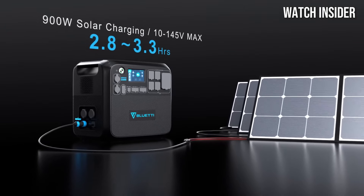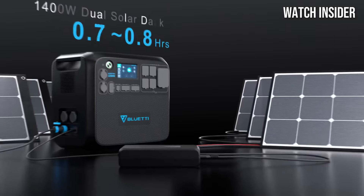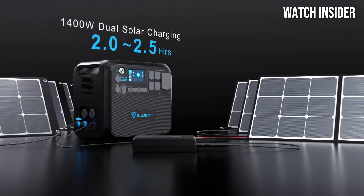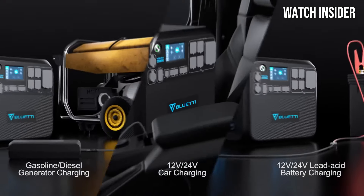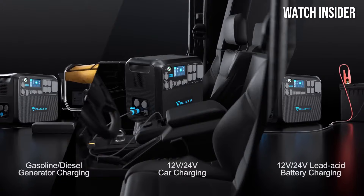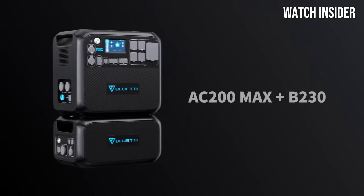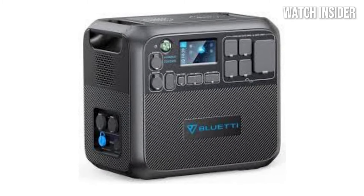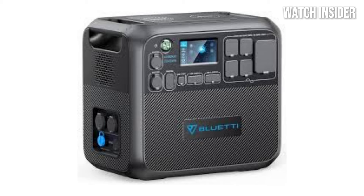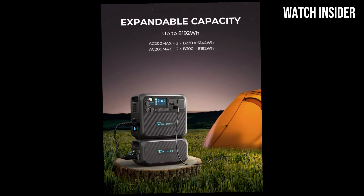This flexibility is a significant advantage over many competitors in the market. One of the standout features of the AC200 MAX is its array of output options. With 12 outlets, including AC, DC, and USB ports, you can simultaneously charge multiple devices without sacrificing performance. Whether you need to power a refrigerator during a camping trip or charge your laptop and smartphone, this power station has you covered. User experience is also a priority, with the Bluetti AC200 MAX's intuitive touchscreen interface allowing for easy monitoring of battery status, output, and input levels.